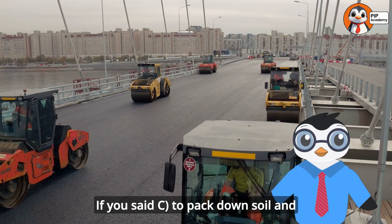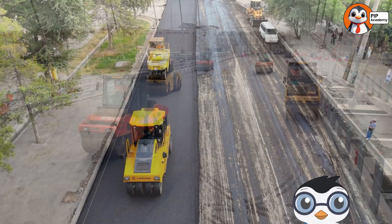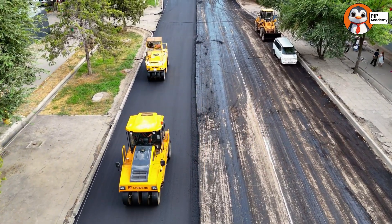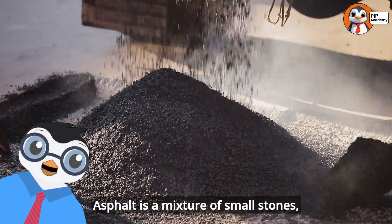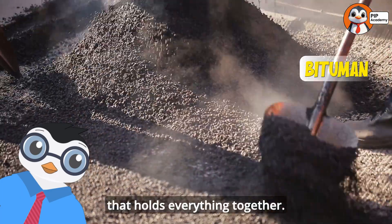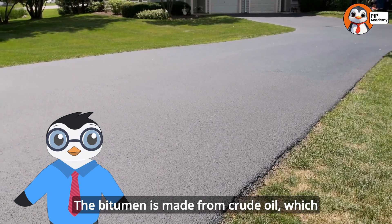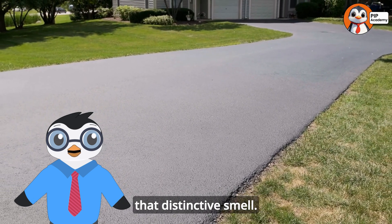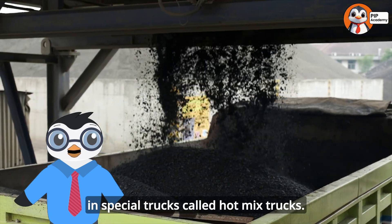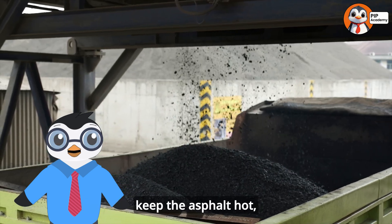If you said C — to pack down soil and make it dense — then well done, that's right. Let's talk about asphalt first, since it's the most common road surface in many countries. Asphalt is a mixture of small stones, sand, and a black, sticky substance called bitumen that holds everything together. The bitumen is made from crude oil, which is why new asphalt has that distinctive smell. Asphalt arrives at the construction site in special trucks called hot mix trucks, which have insulated beds that keep the asphalt hot.